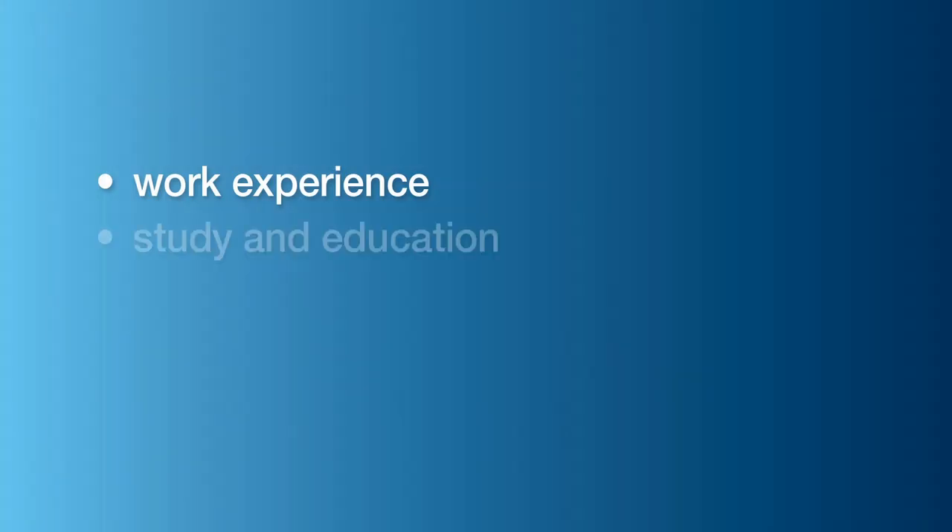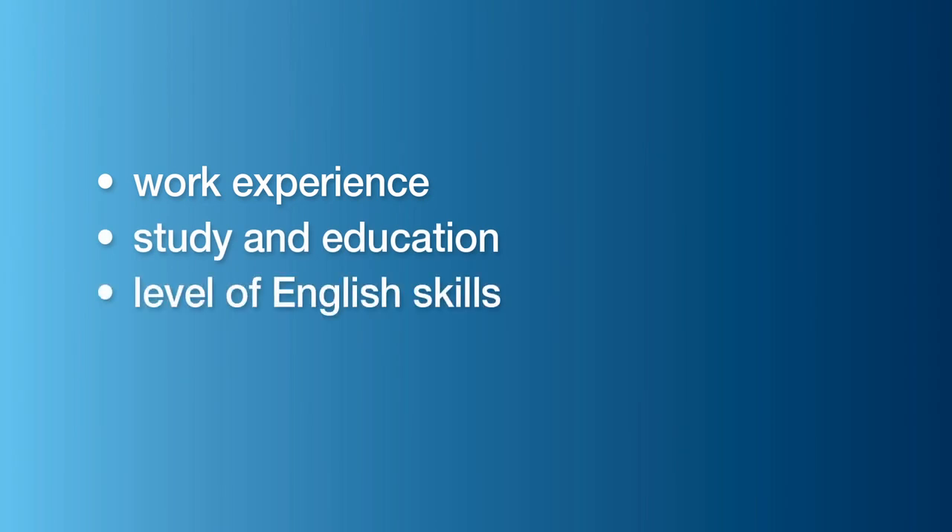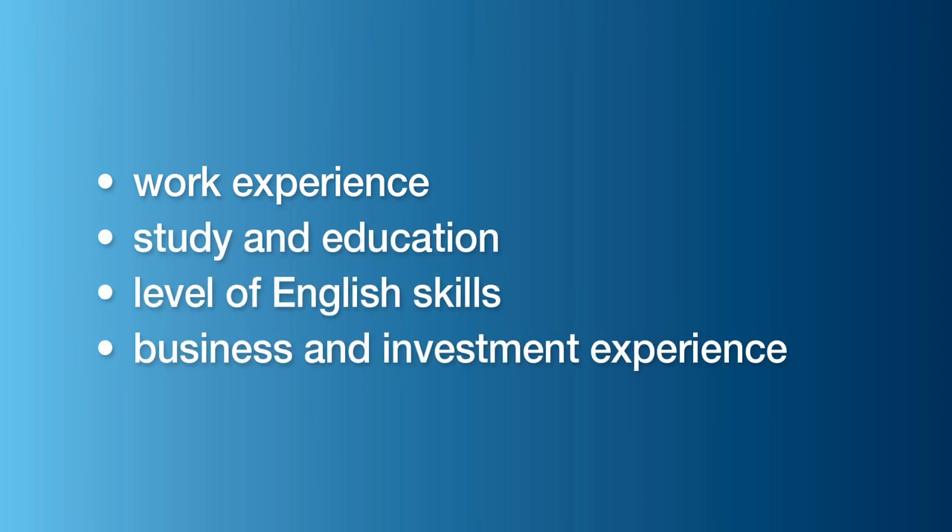SkillSelect is a two-stage process. In the first stage, clients submit an online expression of interest in which they are allocated points based on the following: their work experience, their study and education, their level of English skills, and their business and investment experience.